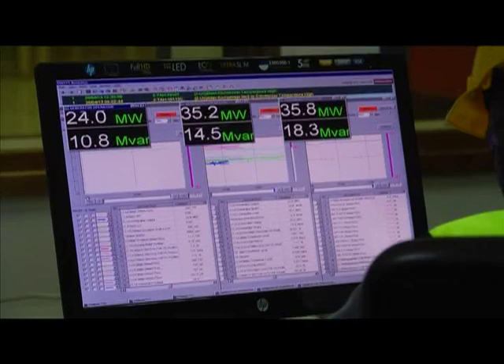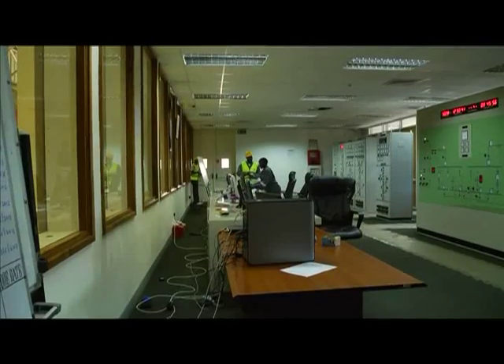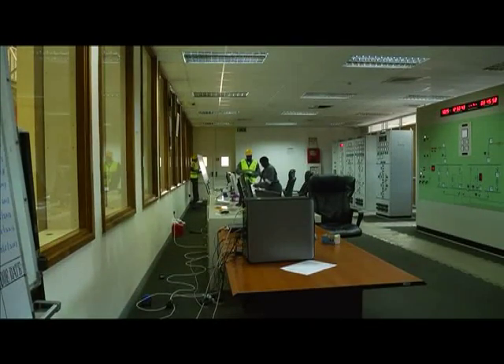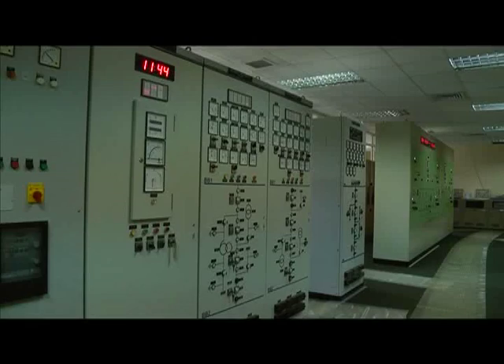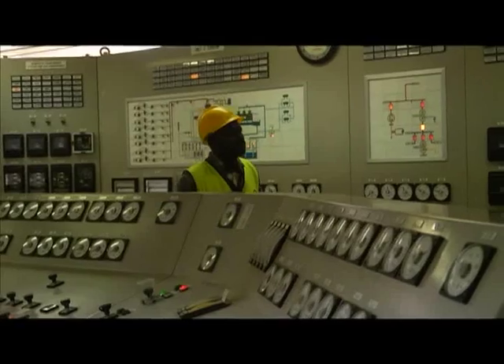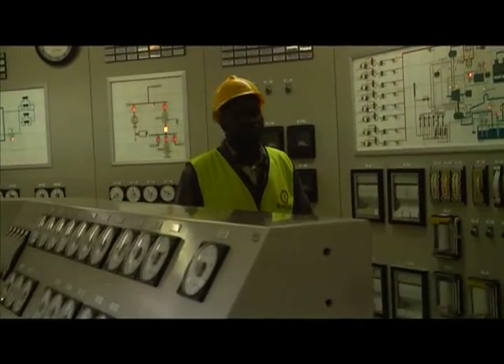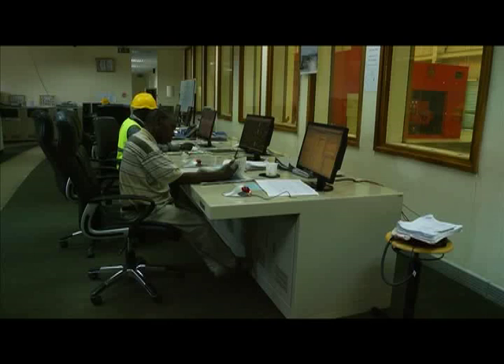This is a common place — I call it the nav center. From here they are able to see all the operations, everything that is happening in the power plant from a central position. This is also where they get communication with the national control of Kenya Power, because as mentioned, you need to dispatch your power into the grid at a certain frequency.